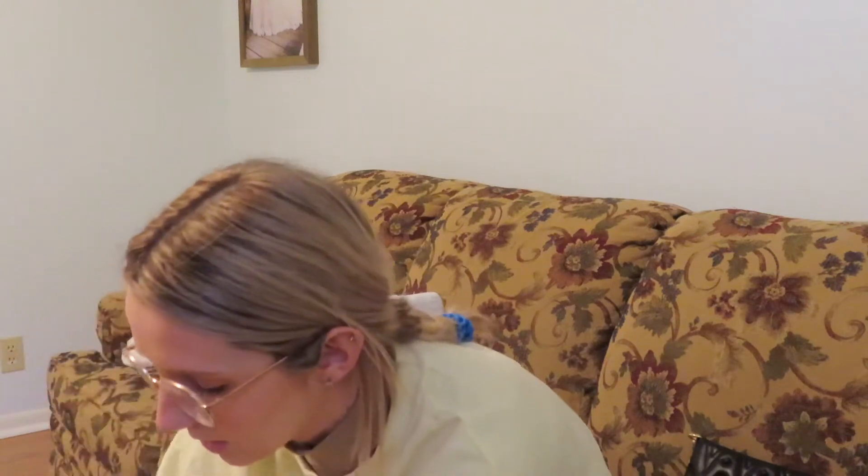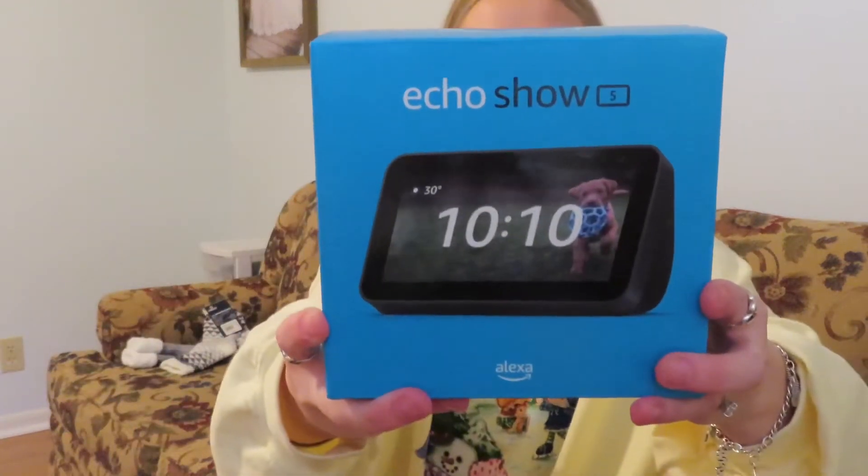We'll go to Best Buy since we only got like one thing from there — we got the Echo Show thingy. We have two Alexas already and we just got a third one for our kitchen, and then one for a white elephant gift for my family. At least y'all know what y'all are getting.